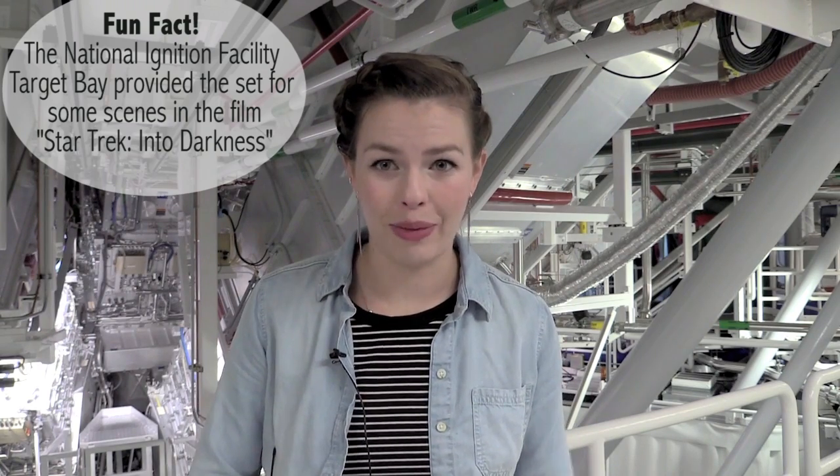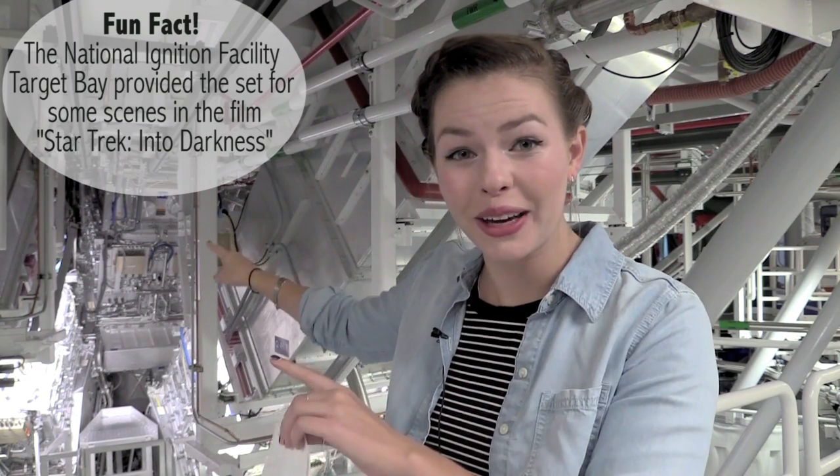So hi guys, I'm Maren, and this is the first installment of Inside The Lab, which is a series dedicated to exploring crazy cool science questions that places like Lawrence Livermore are exploring. I am actually in the National Ignition Facility Target Bay. Look how cool this stuff is! I'm gonna jump right in and ask some experts who know a lot more about this kind of stuff than I do: Can we make a lightsaber?